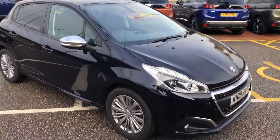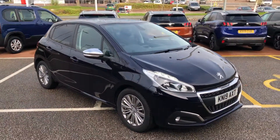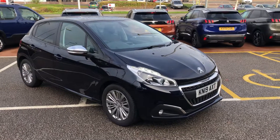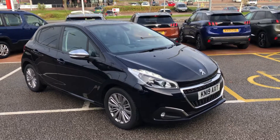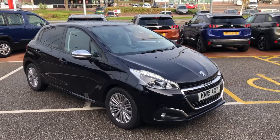If you are interested in this stunning twilight purple 208 Signature, then please give us a call on 01244 398 600, or click the link in the description to go to the Auto Trader listing.